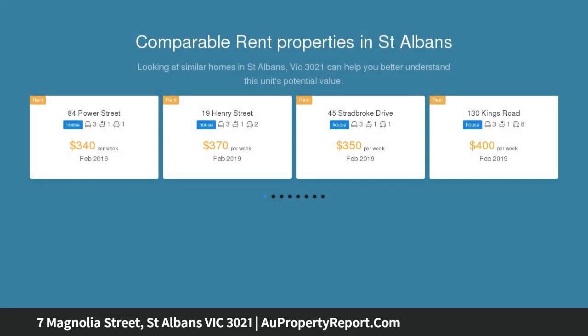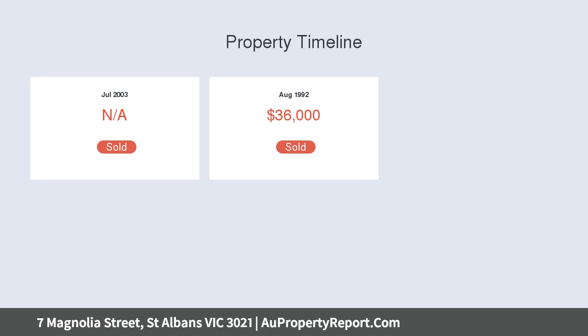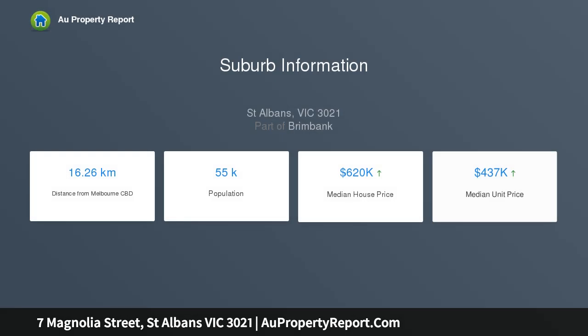square meters approximately allotment, comprising three bedrooms, master with ensuite and walk-in robe, central bathroom, kitchen, meals area, floorboards and a massive carport. Close proximity to schools, public transport, Ginifer Station, Sunshine Hospital, shops and easy access to Western Ring Road. 40 days settlement.